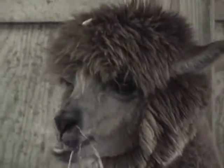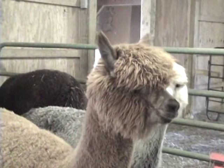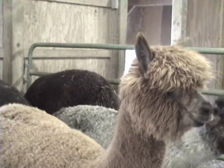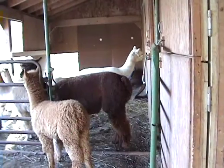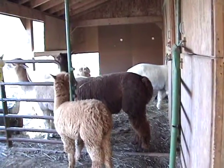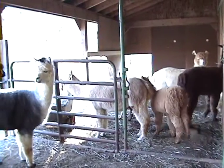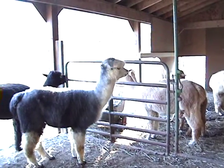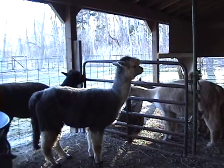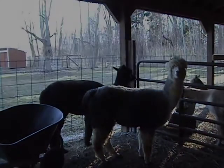They also get hay — it is called free choice hay, so they always have the choice of having hay. We shear them once a year. Their fiber grows half an inch every month, so by shearing season it is a good six inches. Alpaca fiber scales are all together, which is what makes it really nice and soft. It is also a hollow fiber — it has a hole in the middle, which makes it very insulated and very warm. It is actually three to five times warmer than wool, so having an alpaca sweater is like wearing a coat.